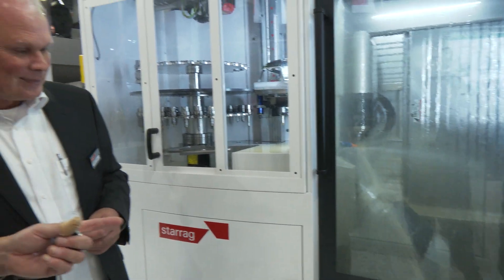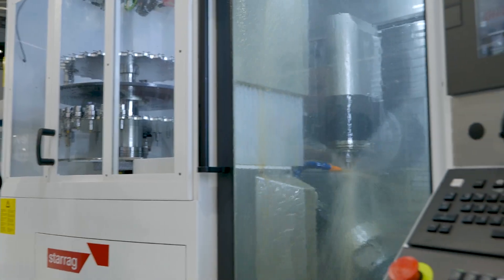Just look inside here — we've got a back spindle with four stations. We've got a milling head, which is obviously in operation there. You can turn, you can do everything.